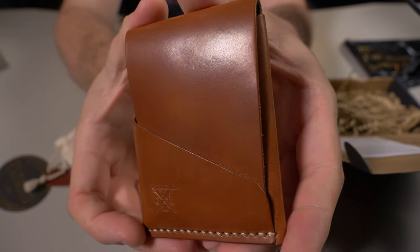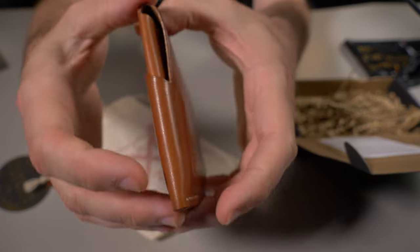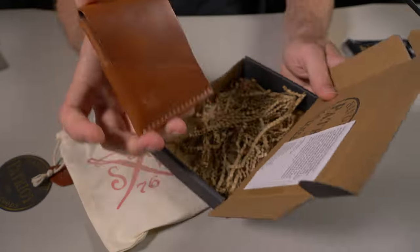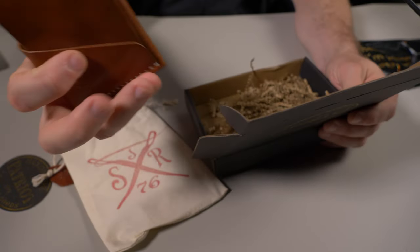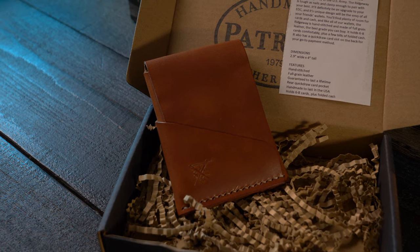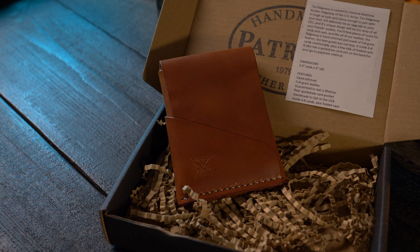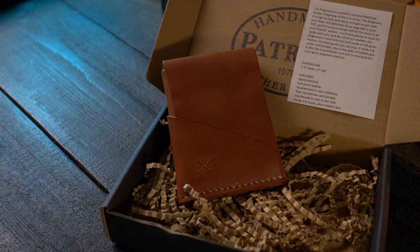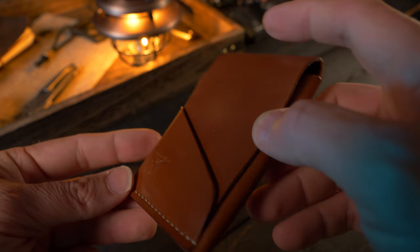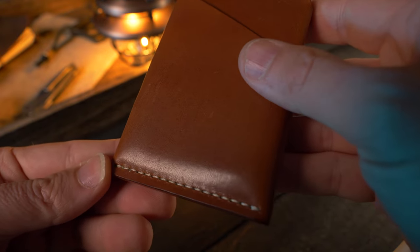Let me give you guys a nice close-up of the Ridgeway wallet and this leather is absolutely beautiful. I'm going to read the information on the inside of the box here. It says the Ridgeway is named for General Matthew Bunker Ridgeway of the U.S. Army. The Ridgeway is tough as nails and classy enough to pair with your best. It'll definitely be an upgrade to your EDC and its unique design will be the envy of all your friends' wallets.